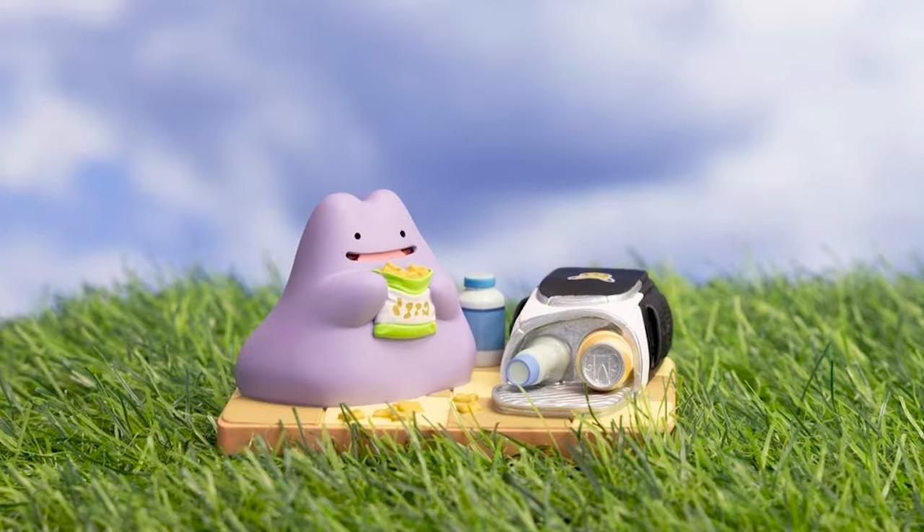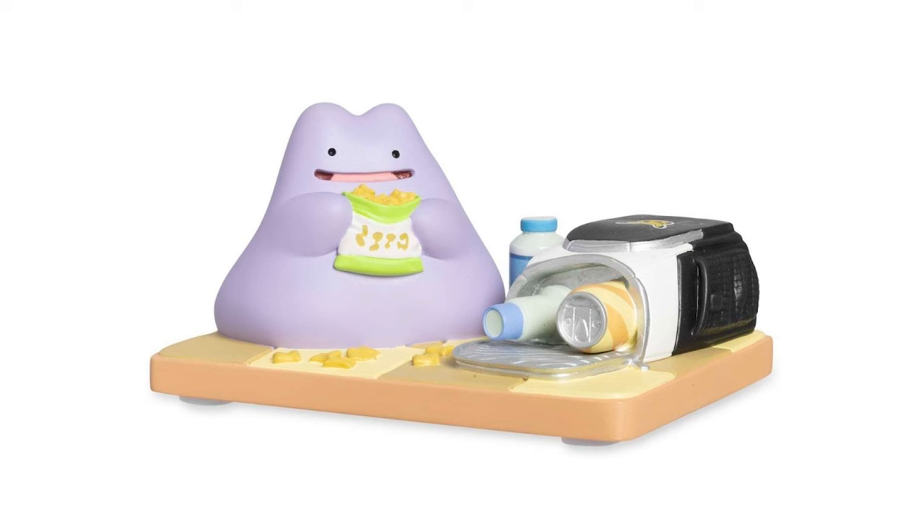We also got the latest in the Pokemon Delicious Adventure line, which is one of the best names. We have Ditto snacking on some Pewter Crunchies here. The figure is about two inches tall, so it's just kind of like a little guy, but it is super cute.